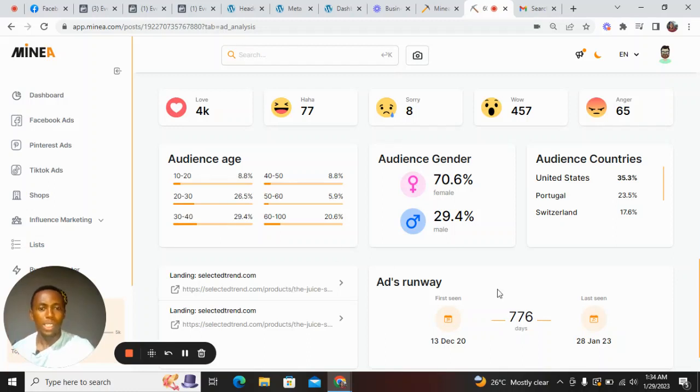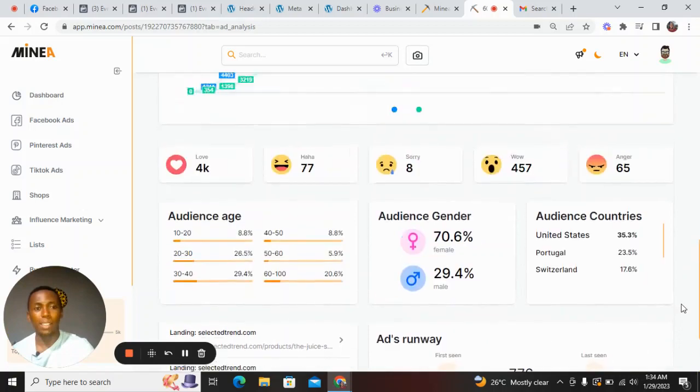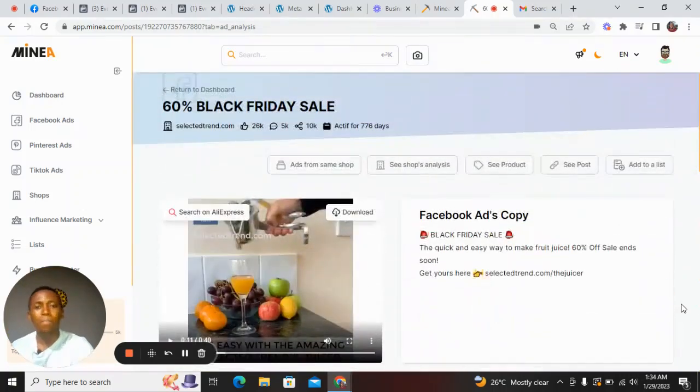This ad has been running for 776 days since December 13th, 2020, and is still up to date — the person is still making money, that's why the ad is still running. This is how you analyze an advert on Minea. Now we can also check the shop analysis by clicking on 'Shop Analysis.'